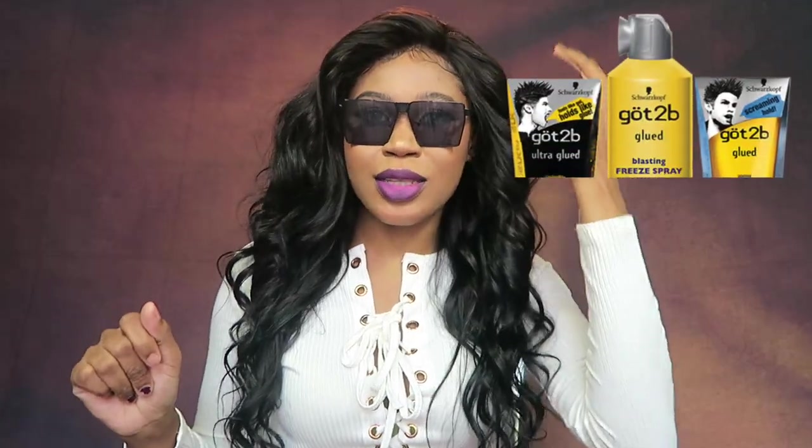All I use is one dollar shampoo and one dollar conditioner in it. I use some got-to-be glue to slick down my baby hairs when I have them, or my edges.